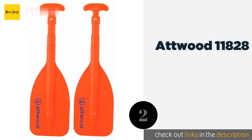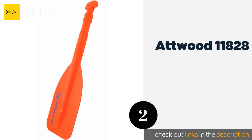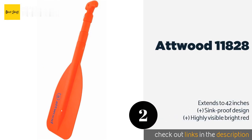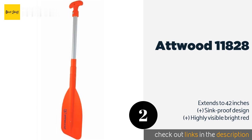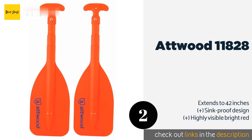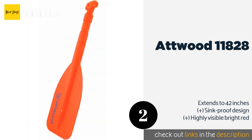The second product on our list is the Atwood 11828. The Atwood 11828 comes from a company that has been manufacturing marine equipment for more than a century. It's conveniently lightweight at just over a pound, and its sturdy aluminum and plastic build is affordable and stands up well to the elements. This product is available on Amazon for $15.